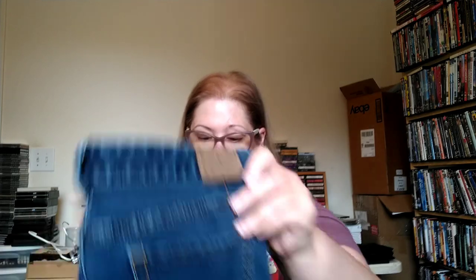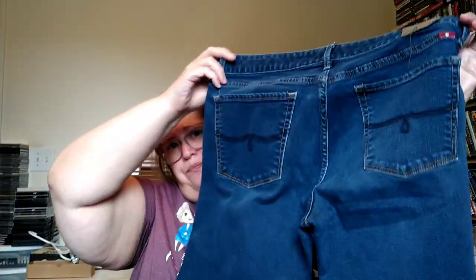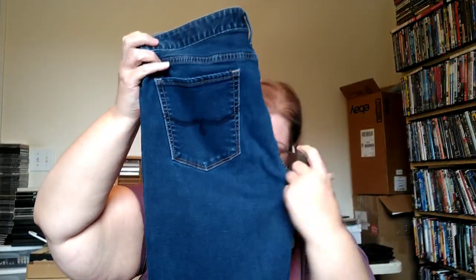Another pair of jeans — Lucky Brand Lolita boot-cut. The only reason I got them is because they are boot cut, and they look to be in really good condition. I'll just measure them up and put them on eBay.